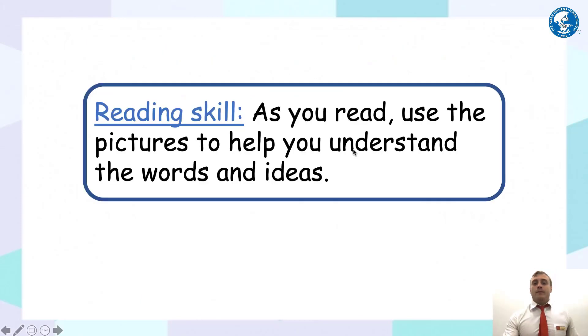Before we go on to the reading, our reading skill: as you read, use the pictures to help you understand the words and ideas. Whenever you're reading and there are pictures that go alongside the reading, make sure you look at them while you're reading.